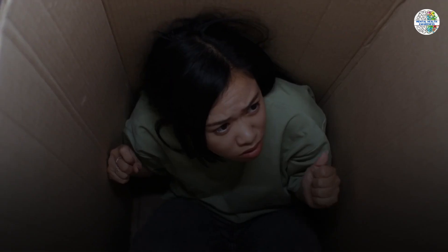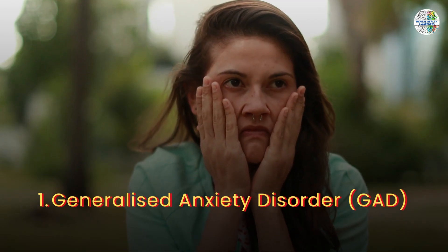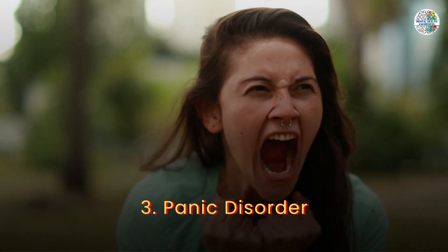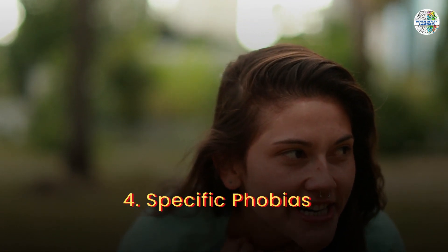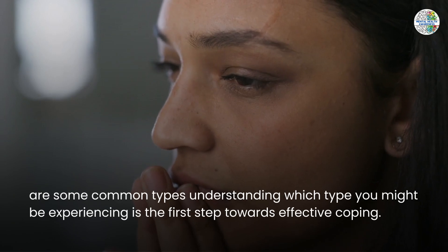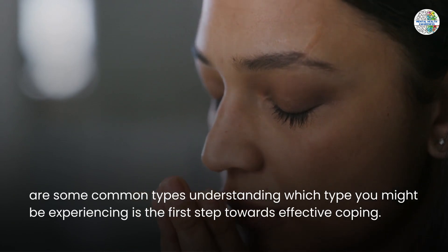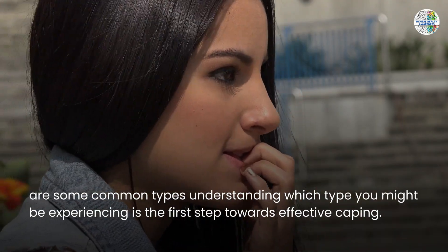Anxiety comes in various forms: Generalized Anxiety Disorder, Social Anxiety Disorder, Panic Disorder, and Specific Phobias are some common types. Understanding which type you might be experiencing is the first step towards effective coping.